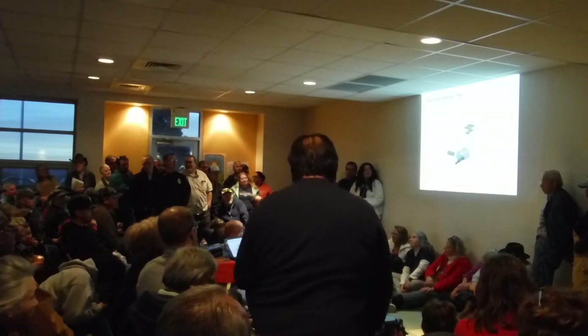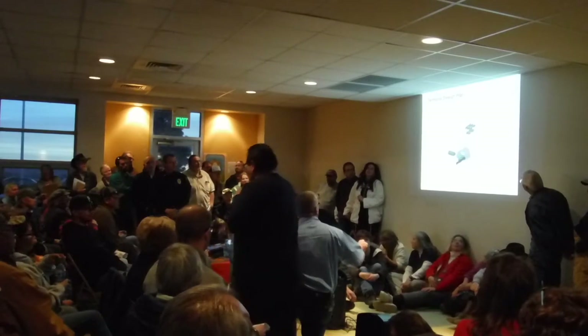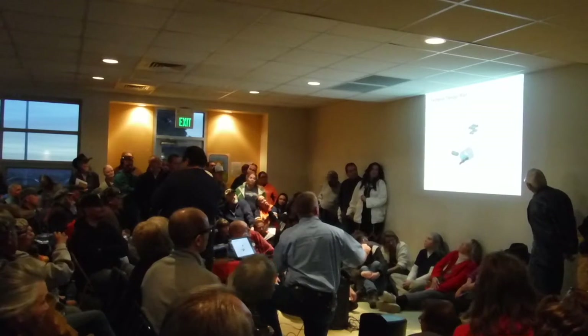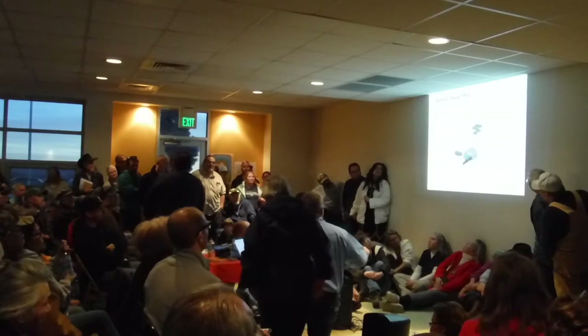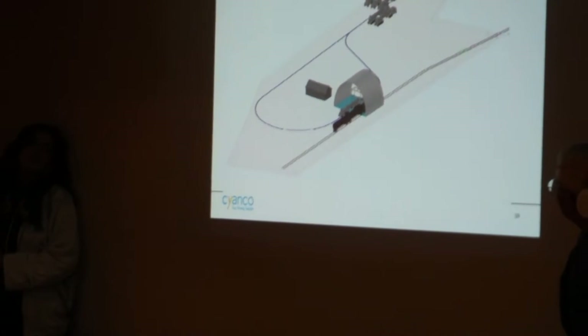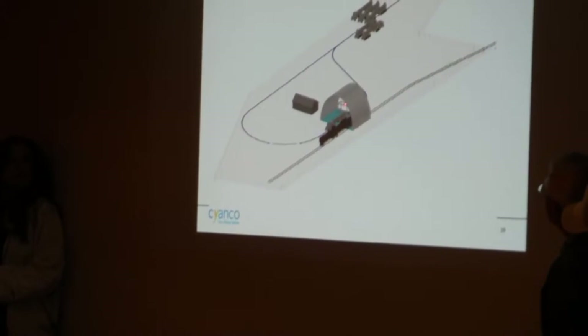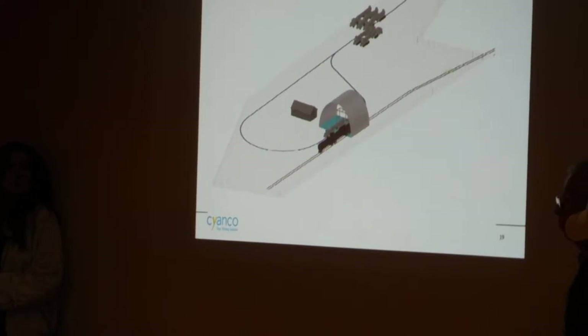This is a conceptual drawing that shows the rail coming in right here. We're proposing to put a covered process area just to keep rain, snow, that type of thing out of the containment, because underneath that will be a concrete containment area.